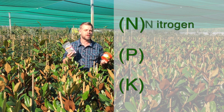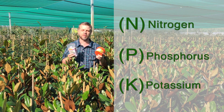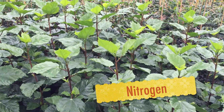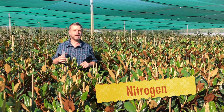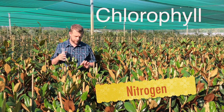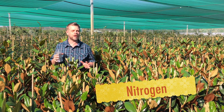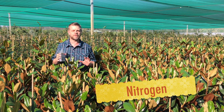N stands for nitrogen, P for phosphorus, and K for potassium. Nitrogen is associated with new growth like green leaves and heavy leafy growth. Nitrogen is a key part of chlorophyll, and chlorophyll is what gives plants their green leaves. So if you want plants to put on a lot of growth — a lot of green growth — especially leafy vegetables and things like that, nitrogen is good for them.